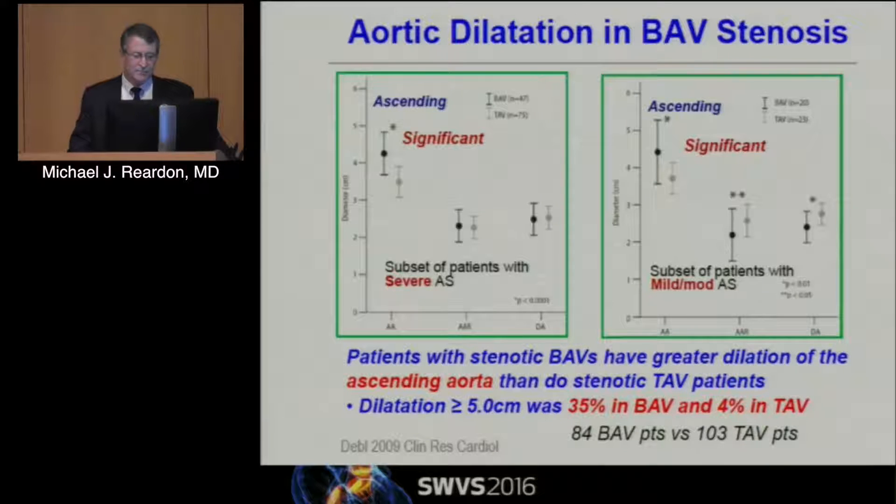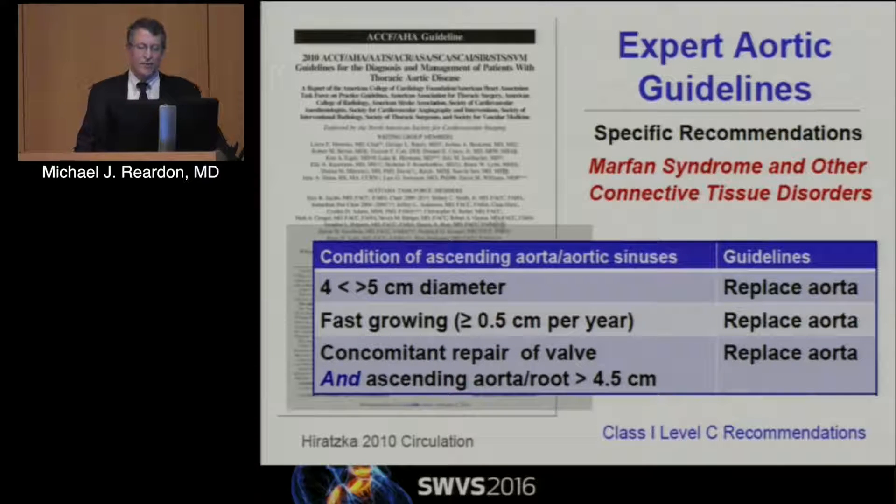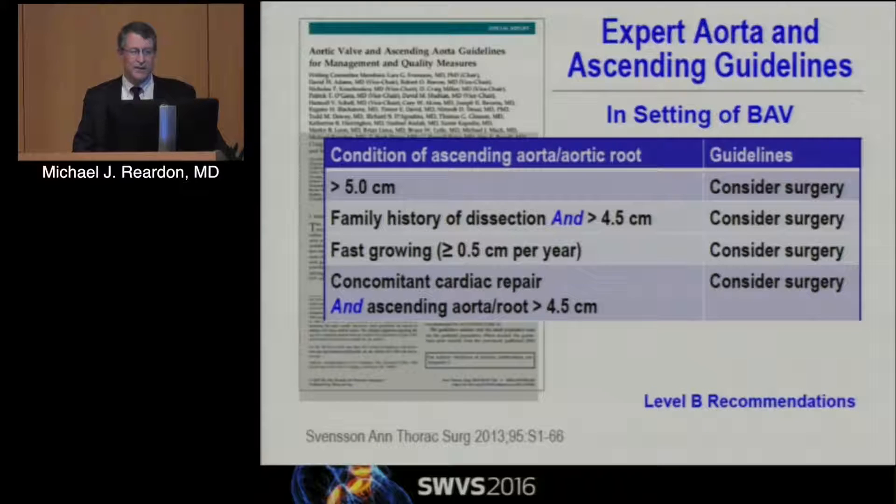We have some guidelines — remember guidelines are just guidelines. For standard tricuspid valves, you replace the ascending aorta at greater than 5.5 cm, if it's growing more than half a centimeter a year, or if doing a concomitant aortic valve replacement at greater than 4.5 cm. Marfan's is a little different — we usually move to lower levels. Bicuspid is kind of halfway in between. We consider the ascending aorta when it's greater than 5 cm, though that's fairly controversial and probably overly aggressive for bicuspid valves. Family history of dissection, fast-growing, or concomitant aortic valve replacement — anything over 4.5 cm.